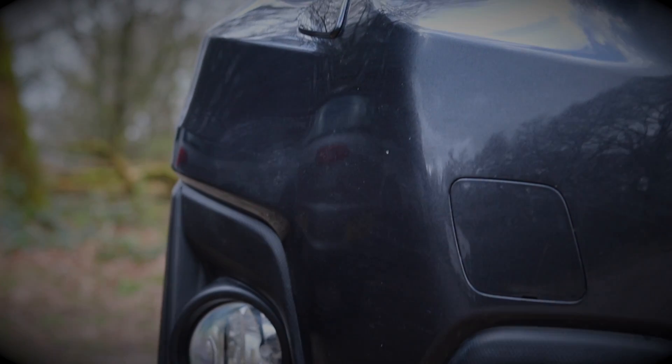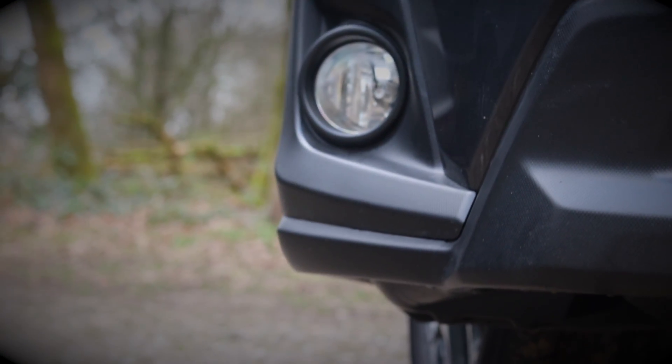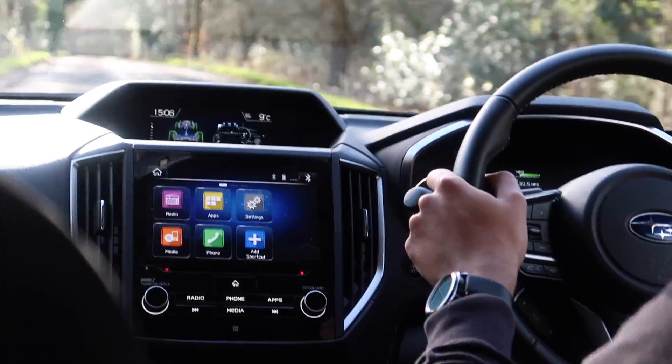The new XV is built on Subaru's global platform, meaning compared to its predecessor, this car has got 70% more torsional rigidity, which can only be a good thing. It also has better impact absorption — 40% better compared to its predecessor — so this car will be safer if, God forbid, you have a crash. Needless to say, this is a pretty safe car.